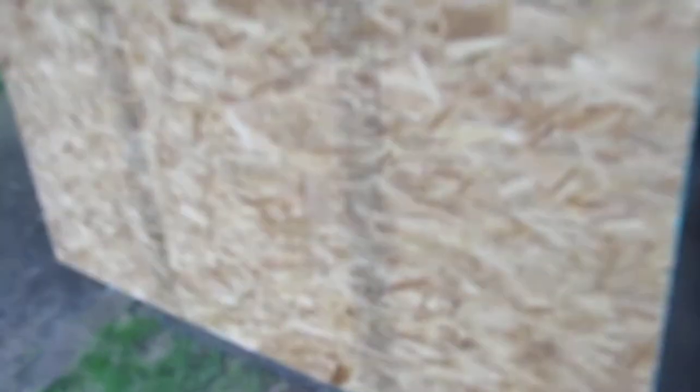Been laying some flooring down. There's some wafer board right there. Some wafer board. Windows are all taped up, getting ready to be spackled.